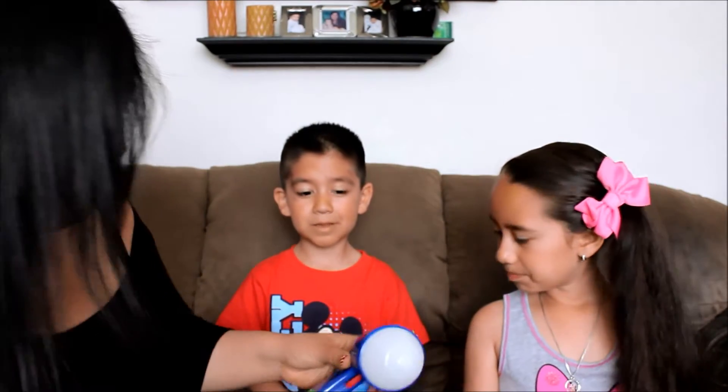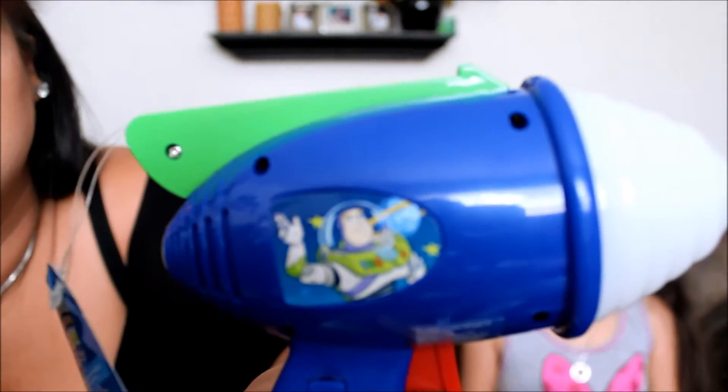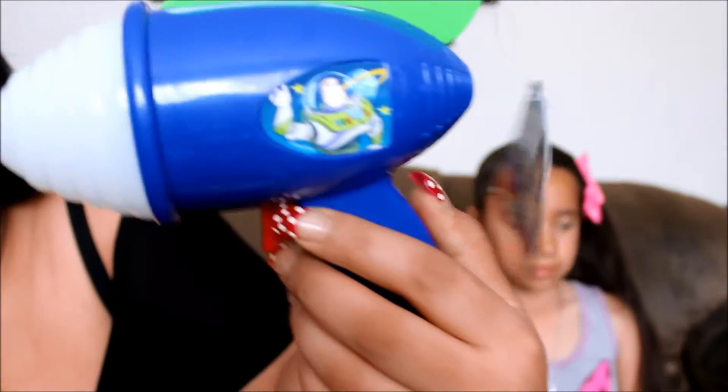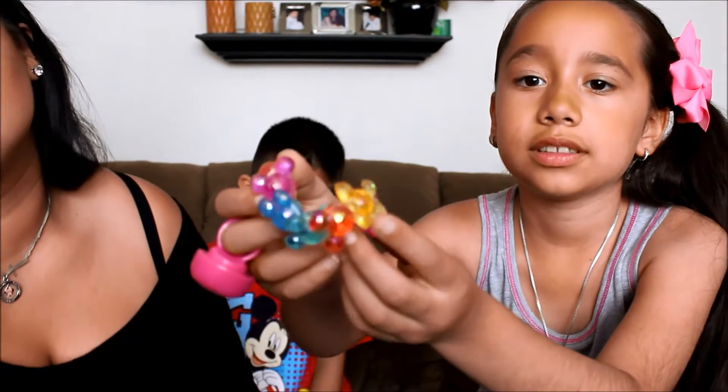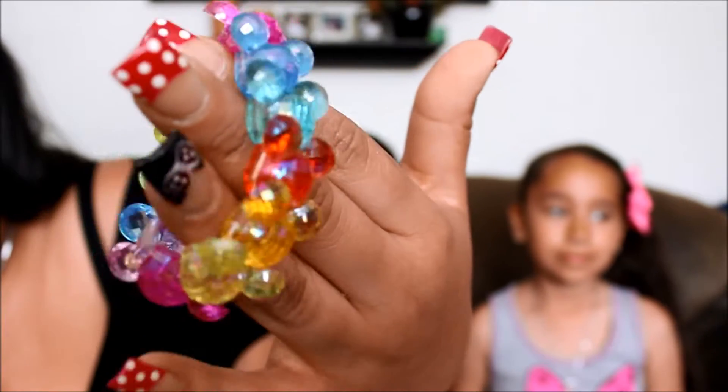Bernie also got a Buzz Lightyear blaster from the Astro Blasters ride — it looks like the one you shoot on the ride. This one was $12. He just really likes stuff like that. And I got a bracelet — it has different Mickey ears and it's a rainbow so it can go with anything you wear. She wore this one at the park and it was $8.